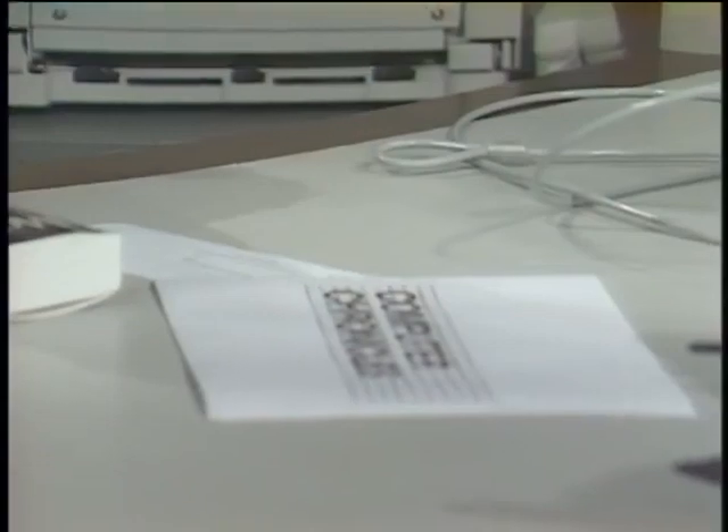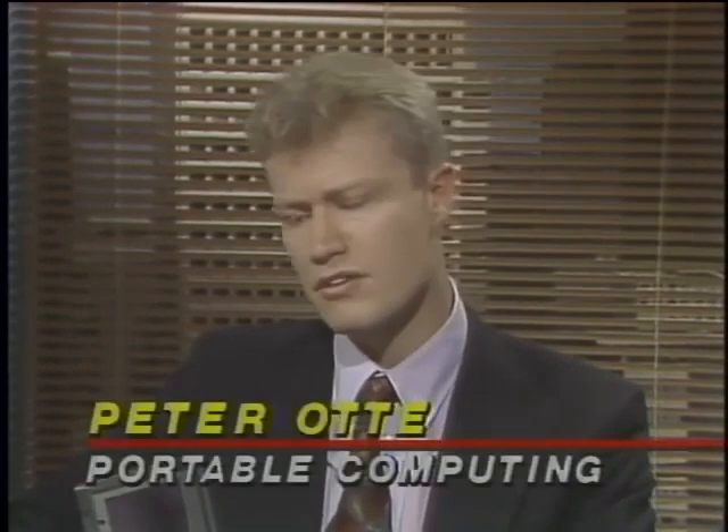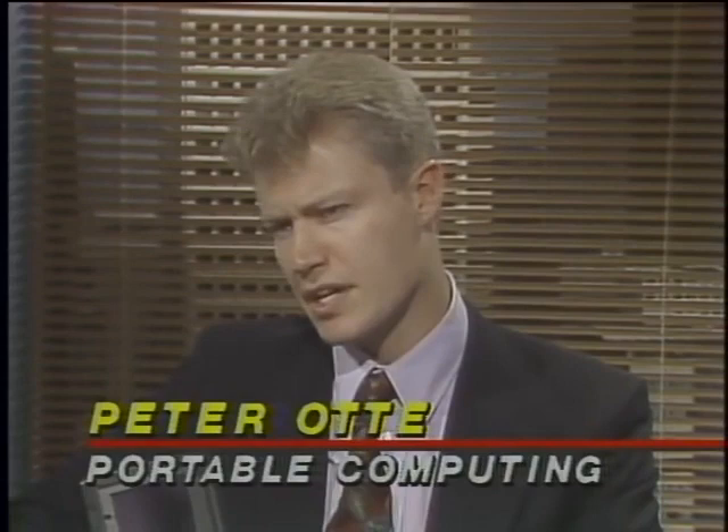The power we're seeing in these notebooks — they do everything. Is the desktop computer an endangered species? Peter frankly doesn't see any reason why someone should purchase a desktop anymore. There are a few applications where it's still appropriate, such as desktop publishing, but in the very near future it will be possible even on a portable. The days of the desktop are numbered.